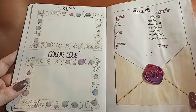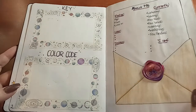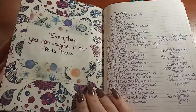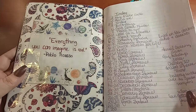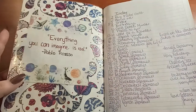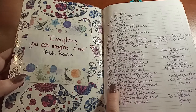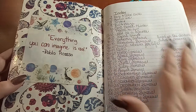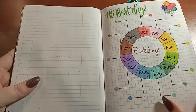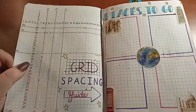Here's the key and color code — I kept a lot of things blank so that if I did give it away, whoever used it could fill it in. The about me page, and I put a wax seal from one of my pen pal letters on it. 'Everything you can imagine is real.' The index is very short compared to my other one — I mainly just had spreads: September spread, October spread, November spread. Birthdays section, spacing guide, and places to go.